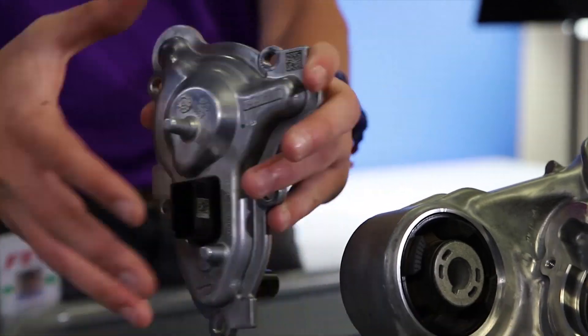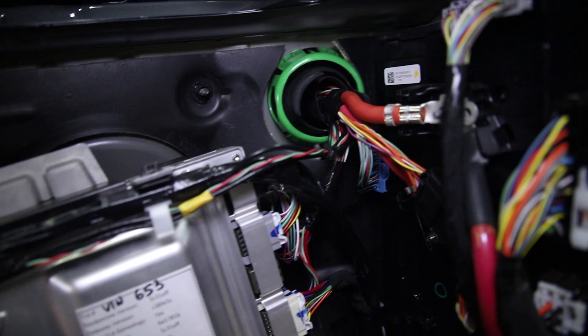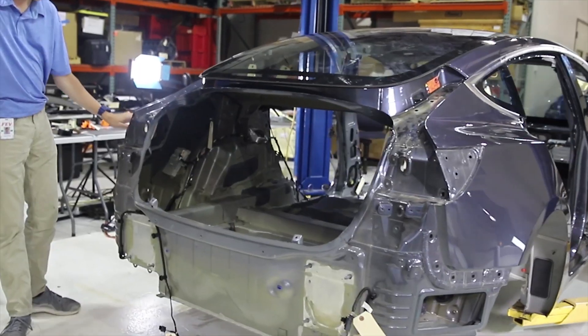There's also going to be electrical and wiring schematics. We'll be able to identify what specific electronic modules are controlling what on the Tesla.